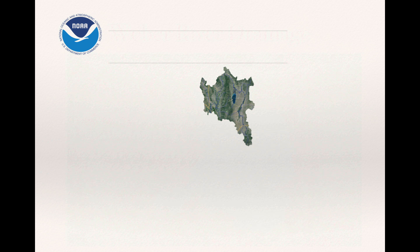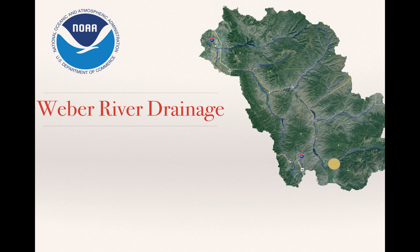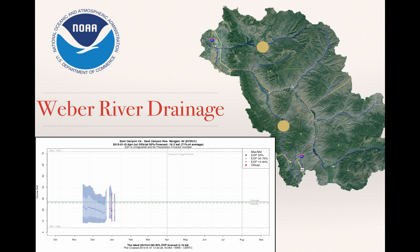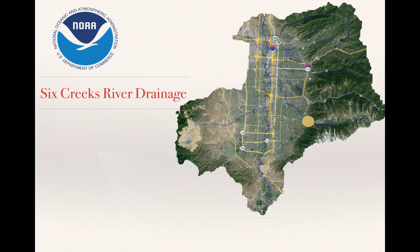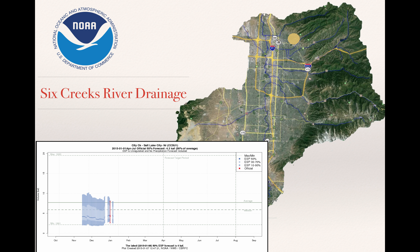Dropping down to the Weber Basin: Weber at Oakley is at 91% of average. Moving over to the East Canyon area, that's at 71% of average. Then Pine View is at 67% of average. Dropping south into the Six Creeks area east of Salt Lake County, Little Cottonwood is forecasted at 87% of average. City Creek is a lower-elevation watershed, and you can see the numbers for lower-elevation watersheds are all quite low — that's due to only two really good storms in December, one of which was rain below 7,500 feet, reflecting the absence of snowpack in this area.